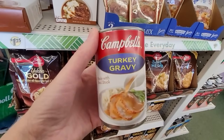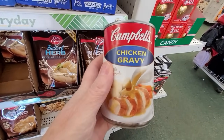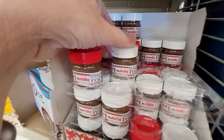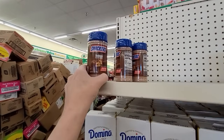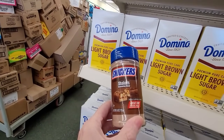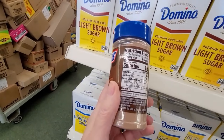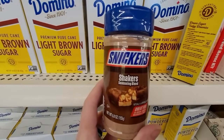Campbell's turkey gravy — lots of gravy options at the Dollar Tree, including chicken gravy, all by Campbell's. They also brought back these little tiny Nutella jars. I'm not sure how well they are for the buck twenty-five value, but they're adorable. And what's this new goodness? Snickers shakers — it's a Snickers-flavored sugar. This would be nice on ice cream or even on a fancy coffee: put some whipped cream and then shake that on top.